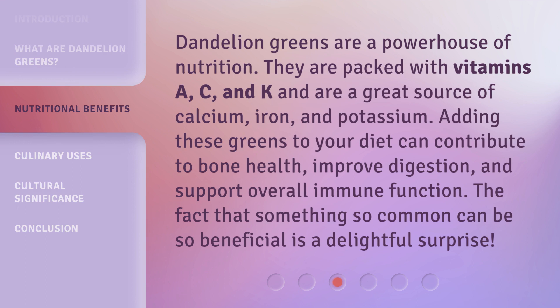Dandelion greens are a powerhouse of nutrition. They are packed with vitamins A, C, and K, and are a great source of calcium, iron, and potassium.